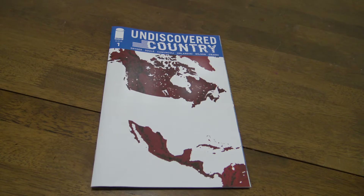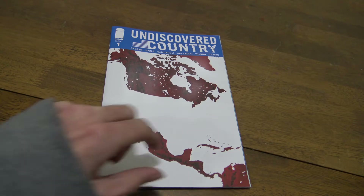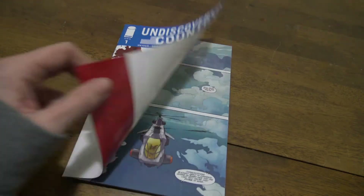Hello everyone, this is Wack Comics. Welcome to Wack Comics episode 11. We're going to take a look here at Undiscovered Country by Snyder and Sol.